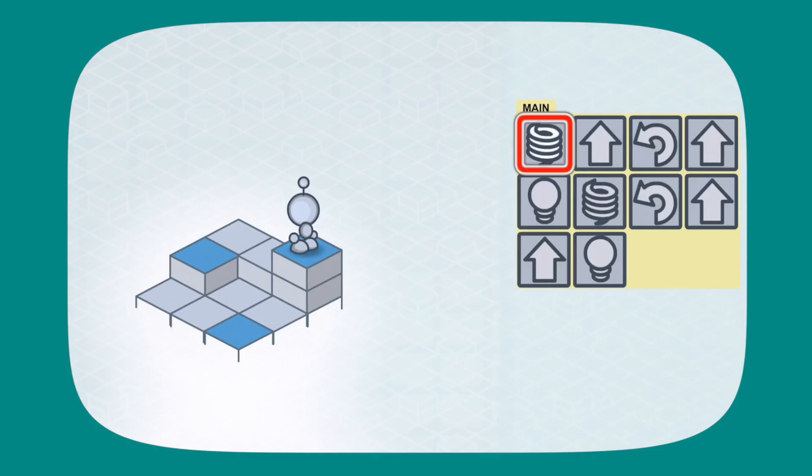Also, pay attention to the blocks of code as LightBot moves. Notice that each piece of code quickly flashes white when LightBot is doing that piece of code. This is helpful to figure out the mystery boxes. Watch that again, this time without the red boxes.